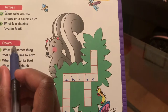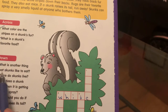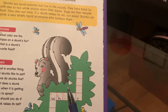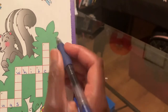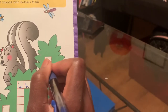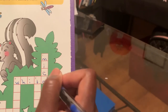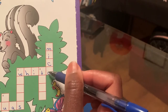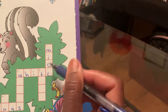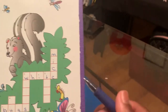Now we're working on a section that says down. One down says: what is another thing that skunks like to eat? It said they like to eat mice. M-I-C-E. You have white and mice — that's right, because both of them end in the letter E.